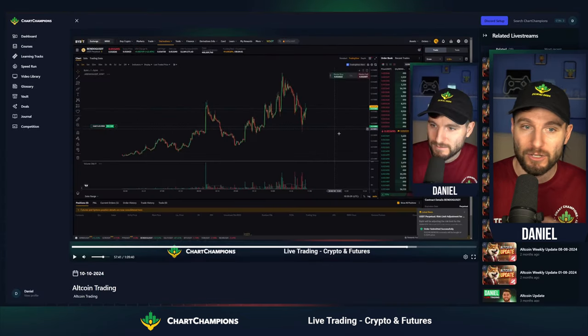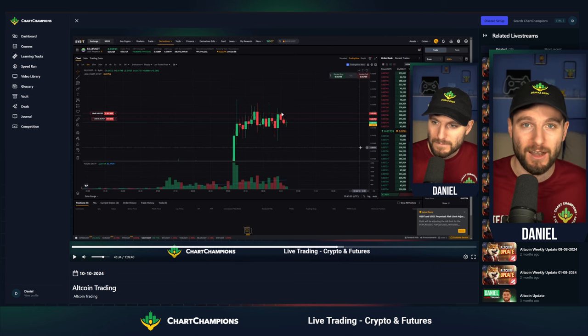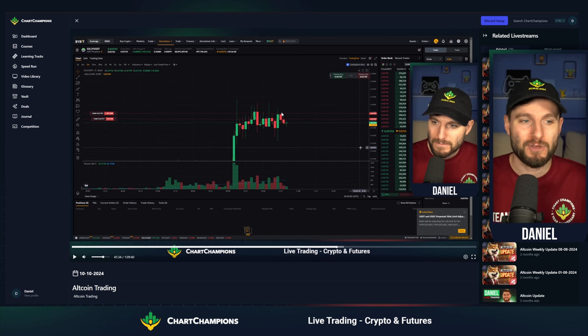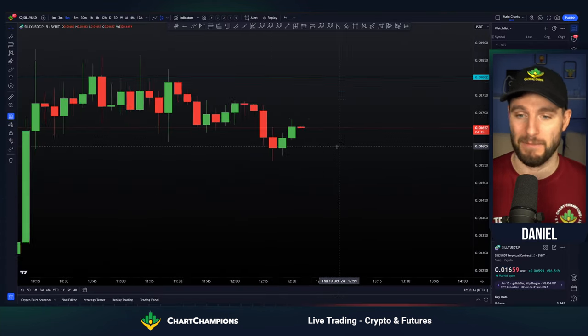Look at this — one minute chart looking for the longs, five minute chart looking for the shorts, on the nitty gritty, ins and outs, those quick types of trades. You can see it live — the thought process, the position sizes, the leverage. This was a times four leverage trade on the whole account size. I'm going big, I'm going strong, because we want to do well in the World Series of Trading.